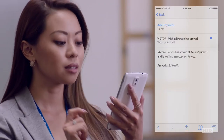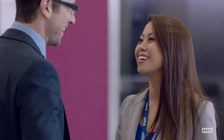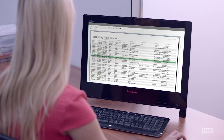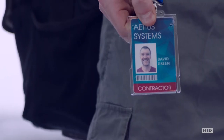Once checked in, the host receives an automated email letting her know the visitor has arrived. Beyond creating a convenient visitor management experience, HID visitor management solutions also meet the increasing need for reporting and compliance, so you know who is genuinely authorized to visit your company.